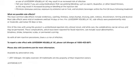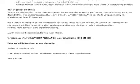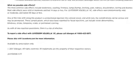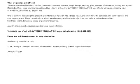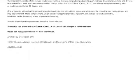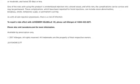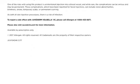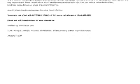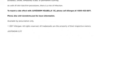One of the risks with using this product is unintentional injection into a blood vessel, and while rare, the complications can be serious and may be permanent. These complications, which have been reported for facial injections, can include vision abnormalities, blindness, stroke, temporary scabs, or permanent scarring. As with all skin injection procedures, there is a risk of infection. To report a side effect with Juvederm Volbella XC, please call Allergan at 1-800-433-8871. Please also visit Juvederm.com for more information. Available by prescription only.